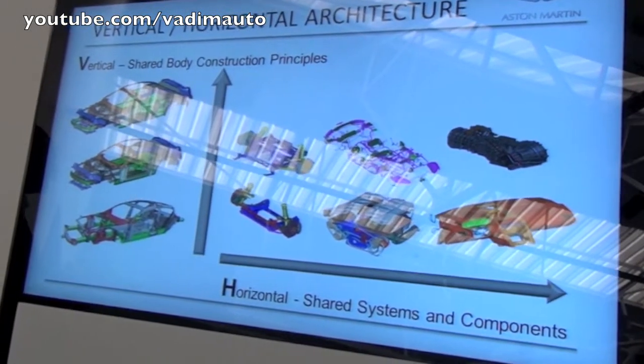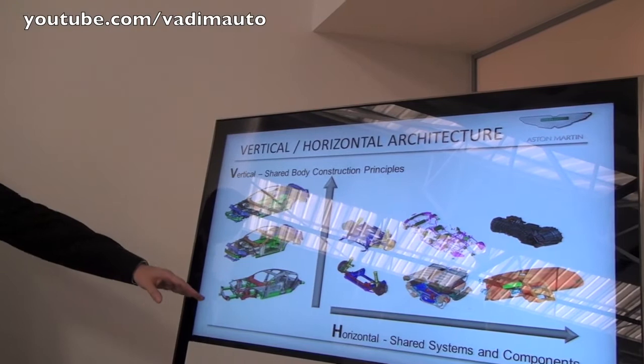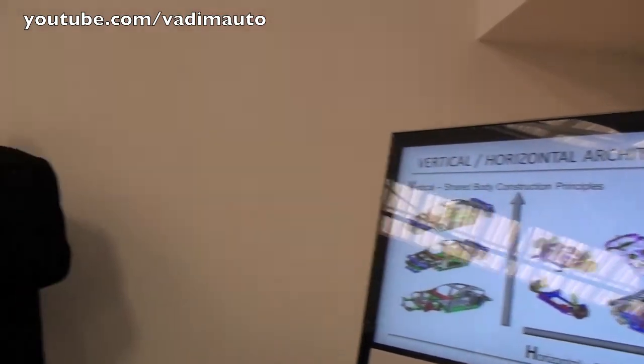The V and the H is really straightforward. The V is for vertical, and this stands for the shared body construction that we have across all our vehicles — bonded aluminium, composites, superplastic formed aluminium, carbon fibre. We can make short cars, two doors, two seaters, two plus twos, even a four-door car like the Rapide over on the side.